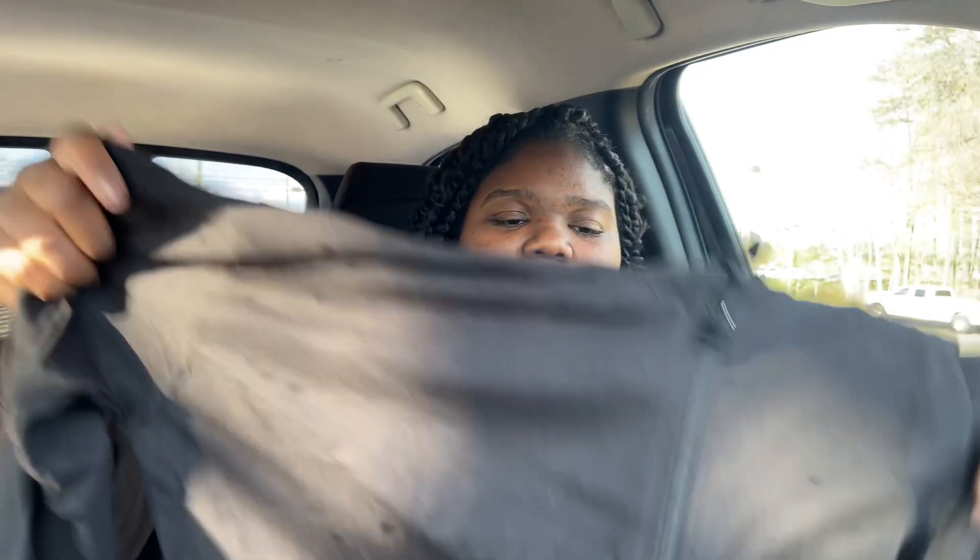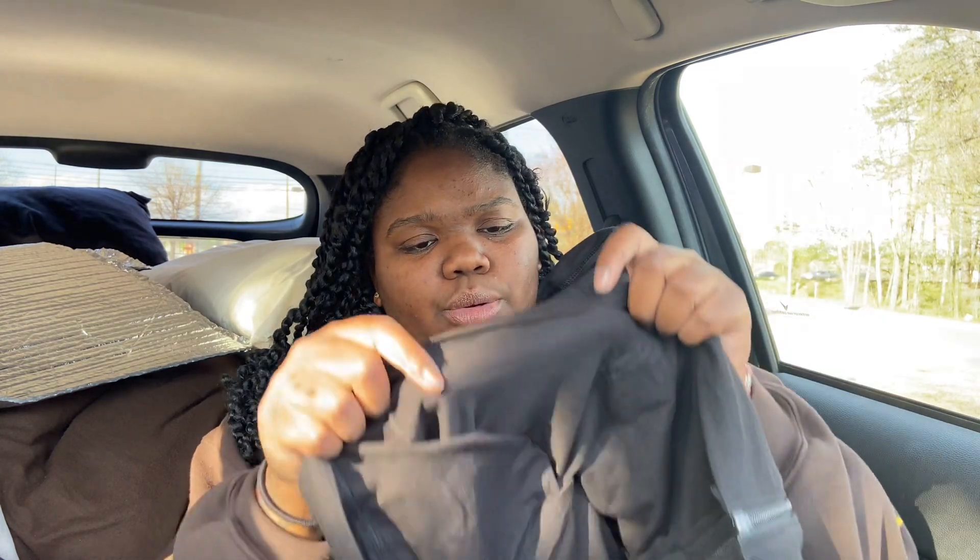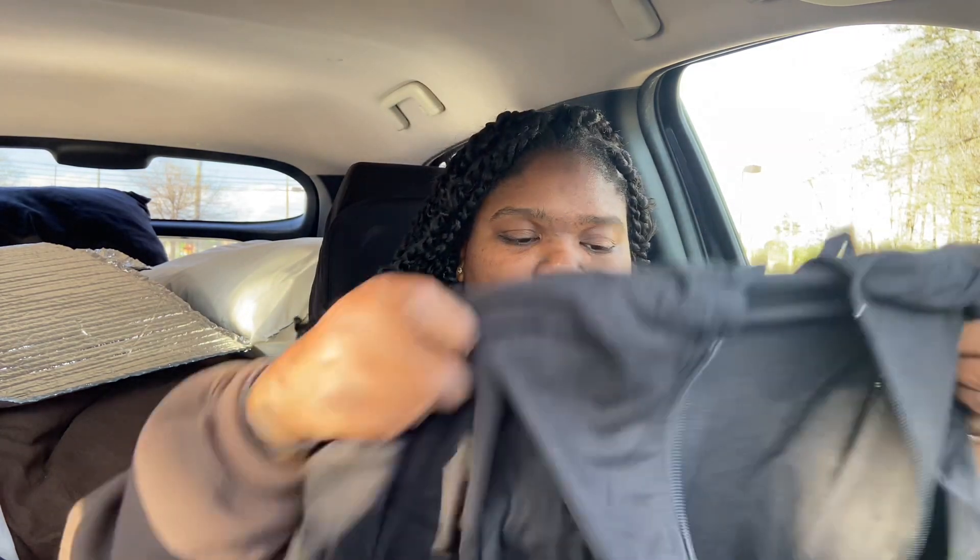I also got this black jacket because I get tired of wearing hoodies at work all the time, so I wanted something I could just put on. I really wanted a zip-up hoodie, so I got one. It's super thin but it'll do what it needs to do.